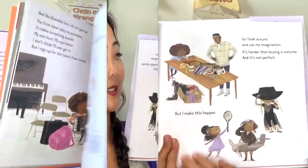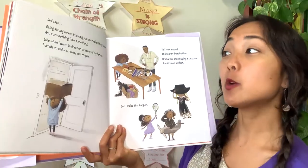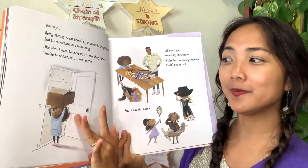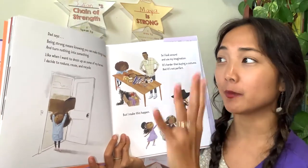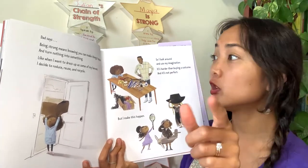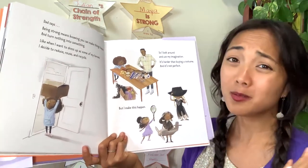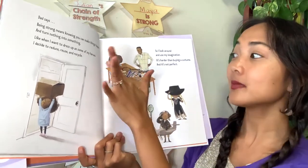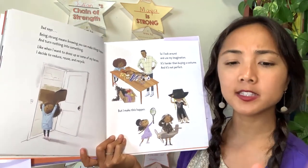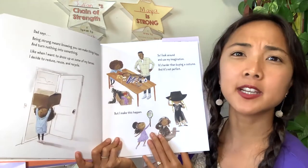Dad says being strong means knowing you can make things happen and turn nothing into something. When she wants to dress up as her heroes, she decides to reduce, reuse, and recycle — make a costume from things she already has. She looks around, uses her imagination, and it's harder than buying a costume and not perfect, but she makes it happen. Have you ever made something from nothing, recycling things into something new?